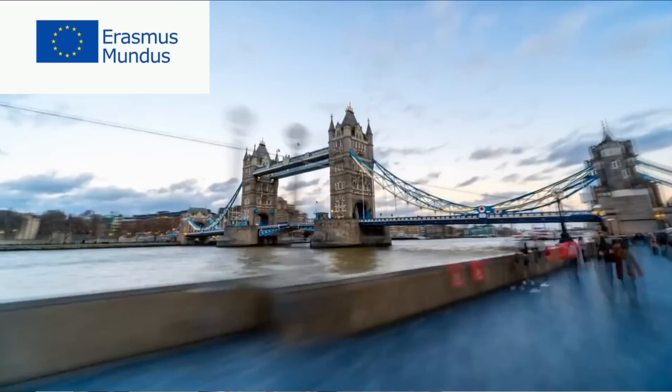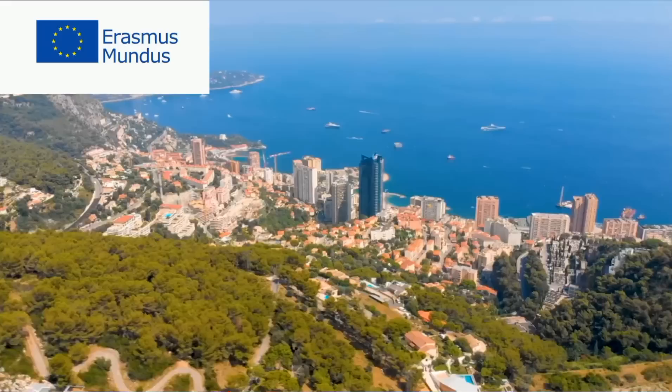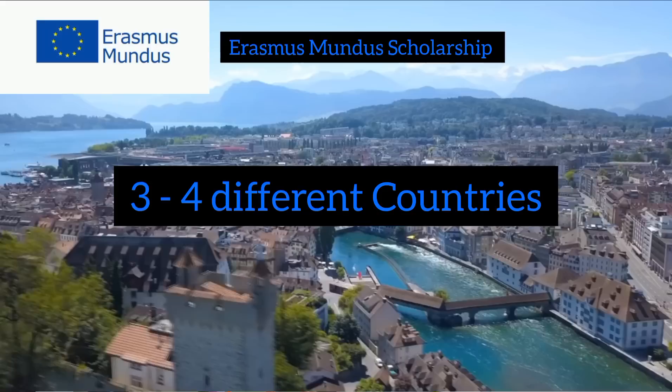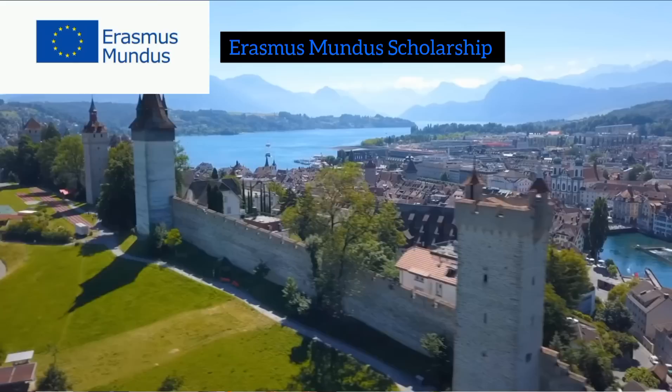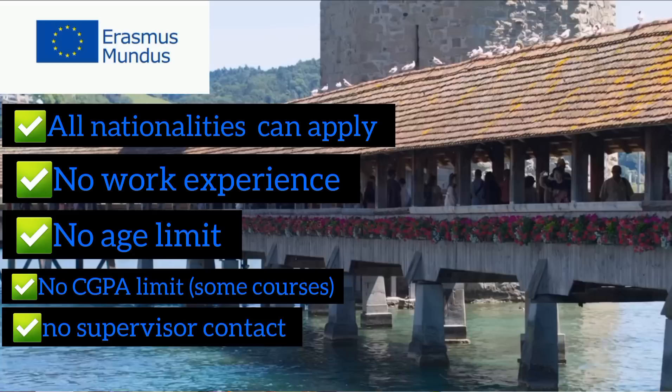Hello and welcome to yet another fully funded scholarship opportunity. If studying in Europe for your masters is one of your dreams, it can come true with today's opportunity. We are going to be looking at a fully funded scholarship called the Erasmus Mundus Masters Scholarship. This scholarship enables you to study in three to four different countries in Europe, spending a semester or two in each different country.